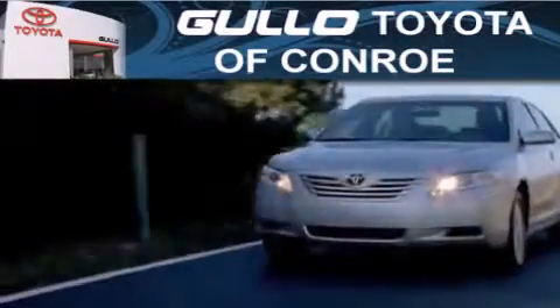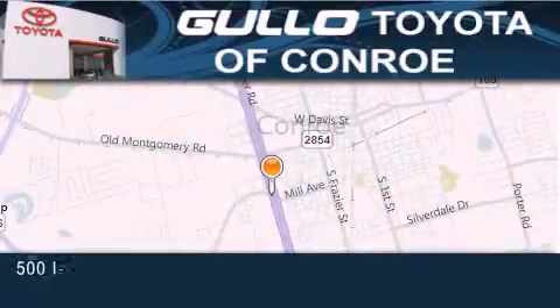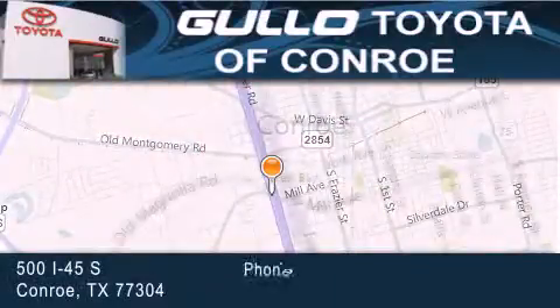Gullo Toyota is located at 500 I-45 South in Conroe. Our goal is to exceed all of your expectations to ensure that you will return for future visits. Thank you.